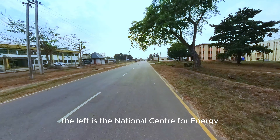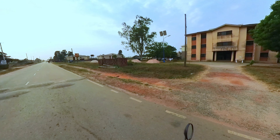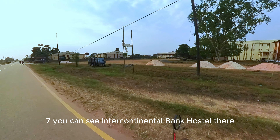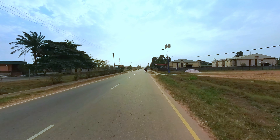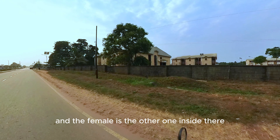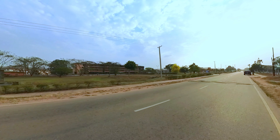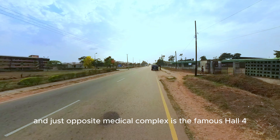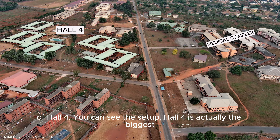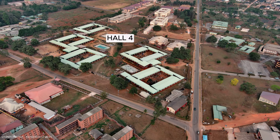To the left is the National Centre for Energy. To the right is Erasmus Akimbola Postgraduate Hostel. Down the road to the right you can see the Intercontinental Bank Hostel — one of the oldest hostels. To the right is Hall 5 — male and female, with the male first and the female inside. To the left is Medical Complex — I'll be driving to the back of Medical Complex shortly. Just opposite Medical Complex is the famous Hall 4. This is the entrance to Unit 1 of Hall 4. Hall 4 is actually the biggest hostel in Uniben by number of rooms — it has Unit 1, Unit 2 and Unit 3.